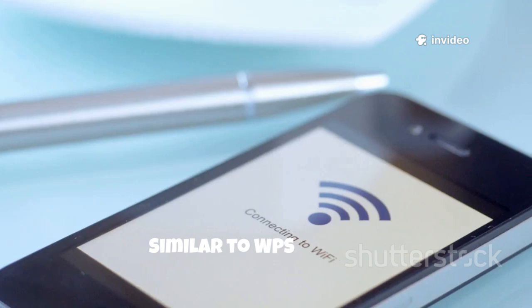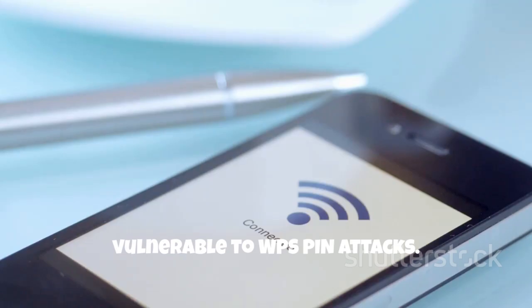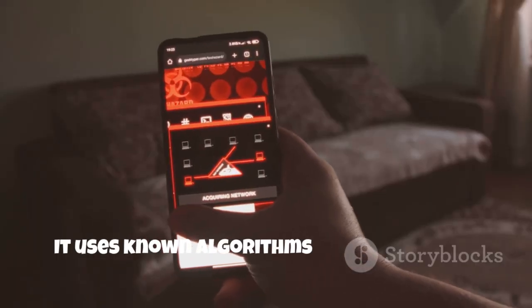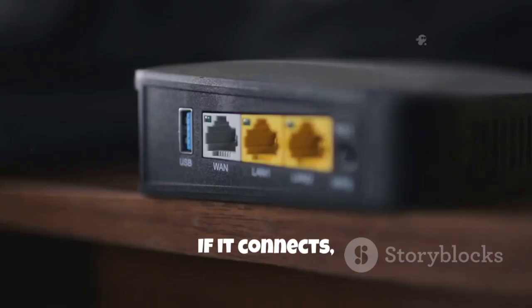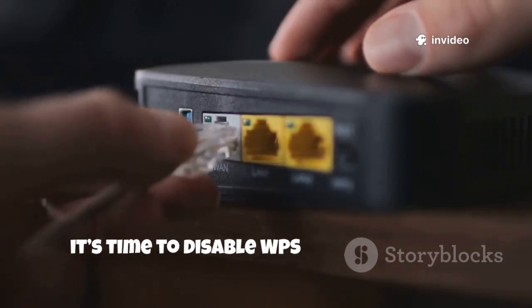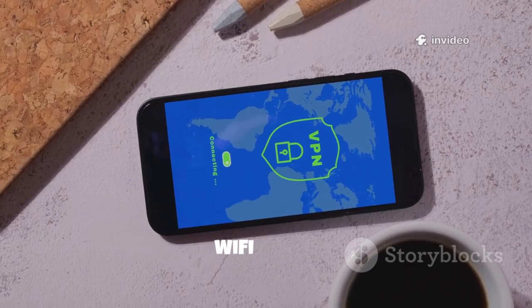Similar to WPS Connect, this app checks if your router is vulnerable to WPS PIN attacks. It uses known algorithms and default pins to test security. If it connects, it's time to disable WPS on your router. Another reminder to always secure your Wi-Fi setup.